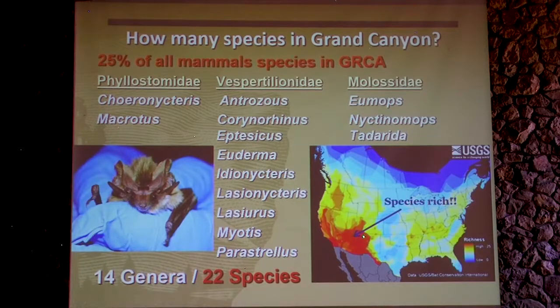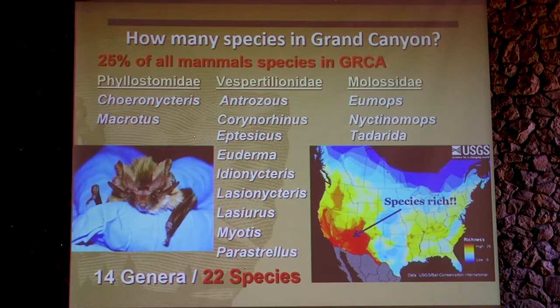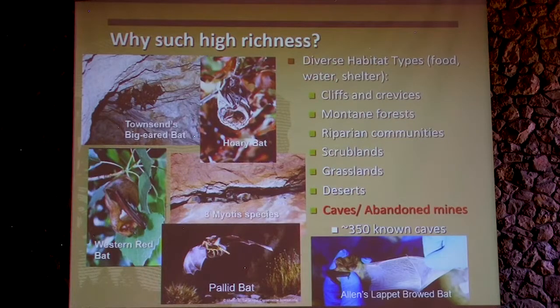Right where we are is the most species-rich area for bats in the country, essentially — in the desert southwest — and we're right smack in the middle of it. This is a cool little bat. What kind of bat is that, Tessa? — putting you on the spot. It's the Allen's lapid brow bat. So I was just putting you on the spot. When you give your herp talks on lizards, you can put me on the spot — that'll be fair.